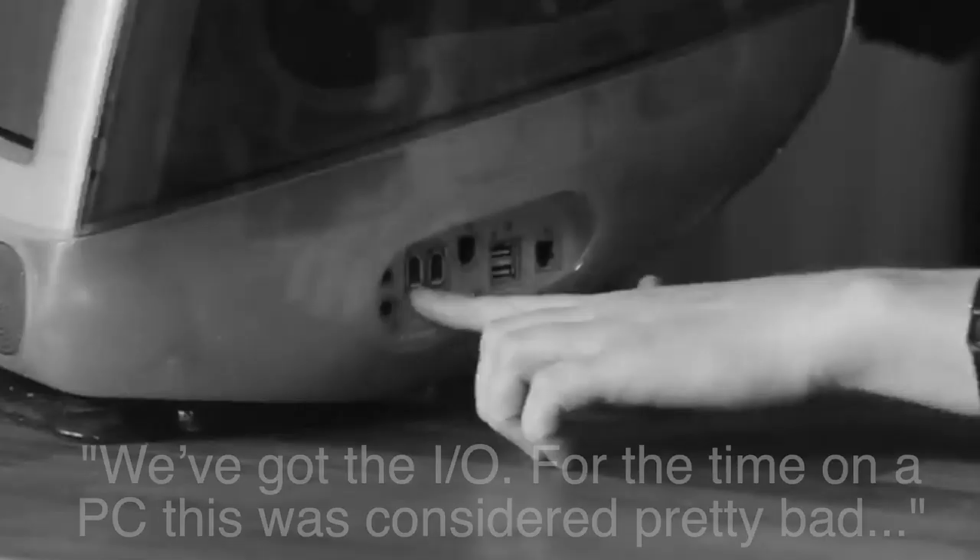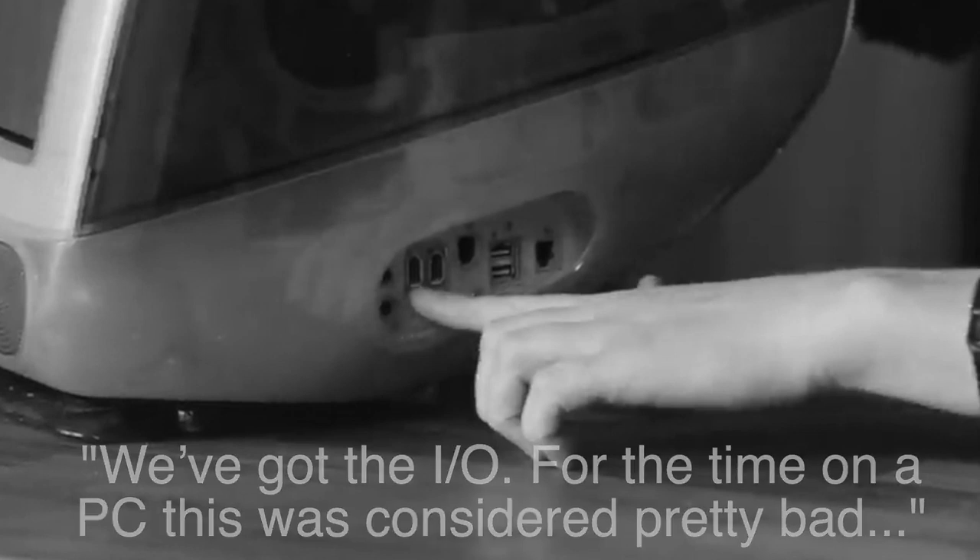Number two: the I/O. Alex says for the time on a PC, this was considered pretty bad. I disagree. The I/O for early 2000s on this model isn't too bad. Remember, this is a budget machine — it wasn't a creative powerhouse or a Power Mac desktop. This was a machine that your home or your school would have purchased as their first computer, a spare computer, or maybe their only computer. These machines were pretty quick and the I/O wasn't too limiting.